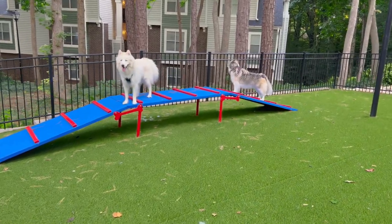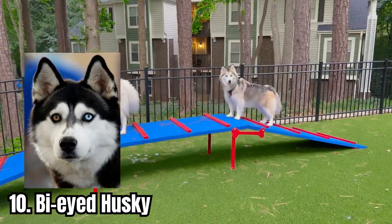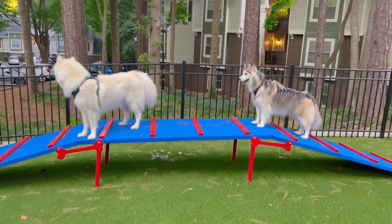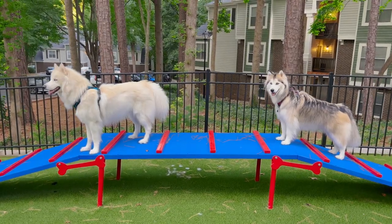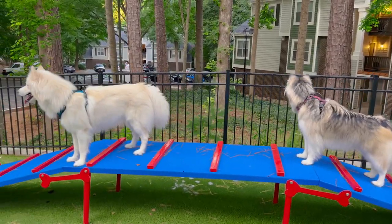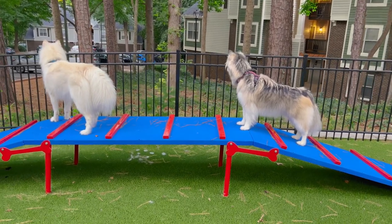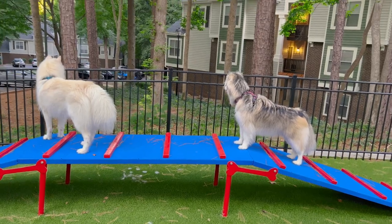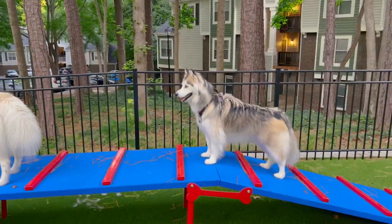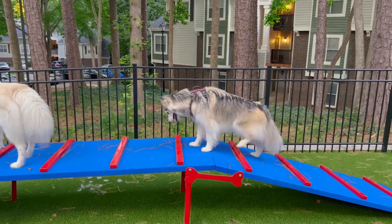The very last one we're going to talk about today is a very unique type of Husky: the bi-eyed Husky. This Husky can come with any kind of color pattern, coat length, or anything like that. The only thing that makes it different is that it has two different colored eyes — typically one brown and one blue. I have even seen one with one black eye and one brown eye, which is very unique.